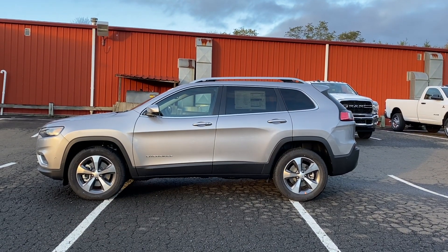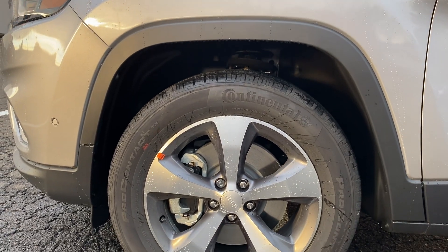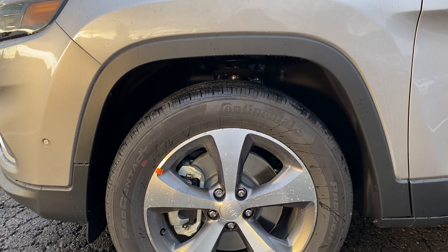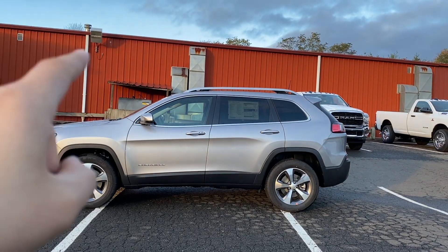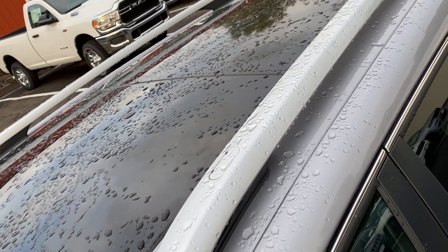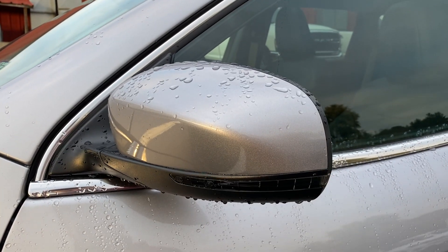For the rims and the tire size, they are 225/60/18s — they look amazing and have a gray and silver finish to them. Up top there's going to be a roof rail, and this Limited trim actually comes with a panoramic sunroof. On the mirror there's going to be a turn signal indicator and the blind spot monitoring system.